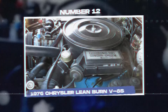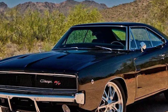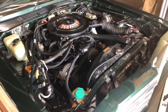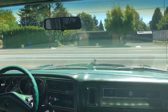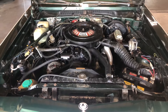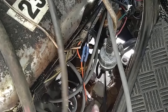Number 12: the 1976 Chrysler Leanburn V8s. The Chrysler Leanburn V8 engines were introduced between 1976 and 1979 and were found in various Chrysler models, including the Dodge Charger, Chrysler Cordoba, and Plymouth Fury. These engines had an early computerized spark-advance control system aimed at improving fuel efficiency and reducing emissions by optimizing the air-fuel mixture. Unfortunately, the Leanburn system faced major issues. The main problem was its lack of reliability due to the outdated electronic components of that time. The system's computer, located on the air cleaner, was very sensitive to heat and vibration, leading to frequent breakdowns.